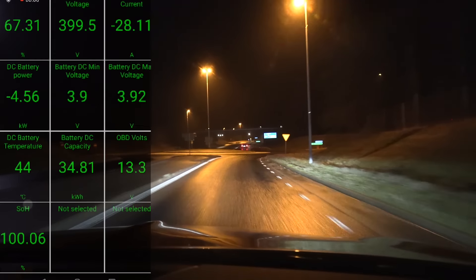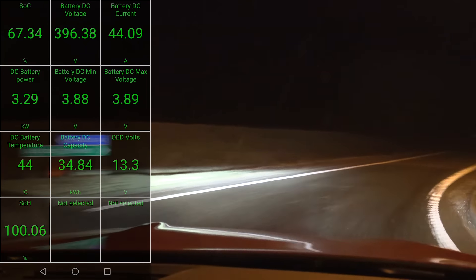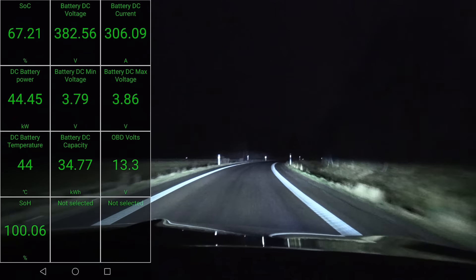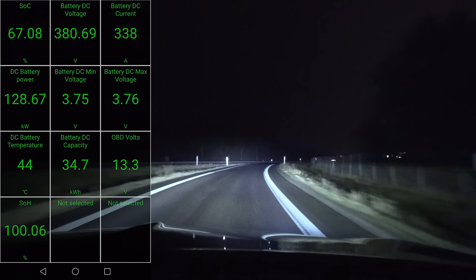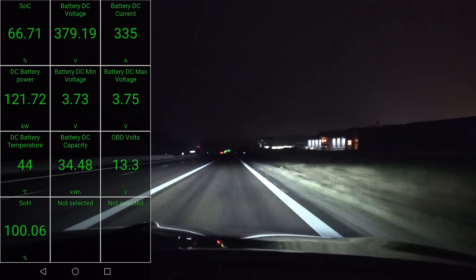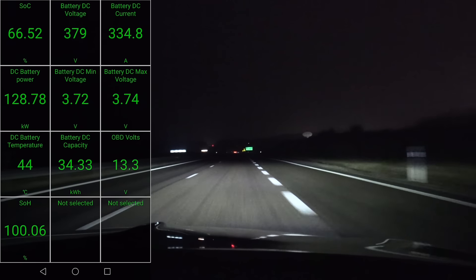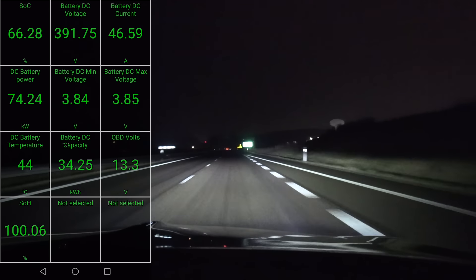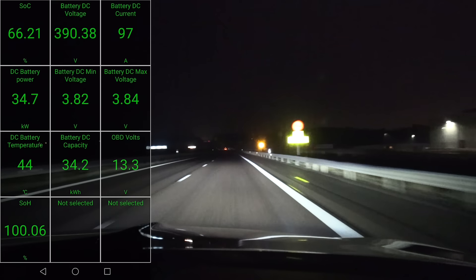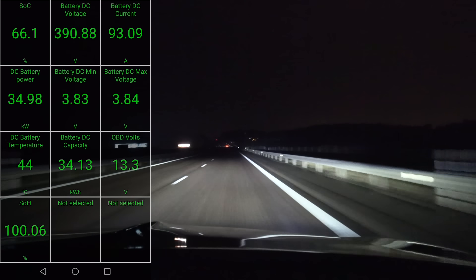We have 44 degrees Celsius in the battery. Let me check — do I have full power? 116, 128 kilowatt. That was a little bit of restricted power because of traction control kicking in. It seems like we have maximum power even at 44 degrees Celsius. However, it's not that powerful, so maybe the battery is not the limitation here.